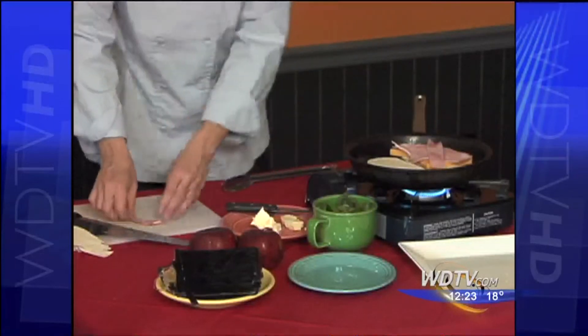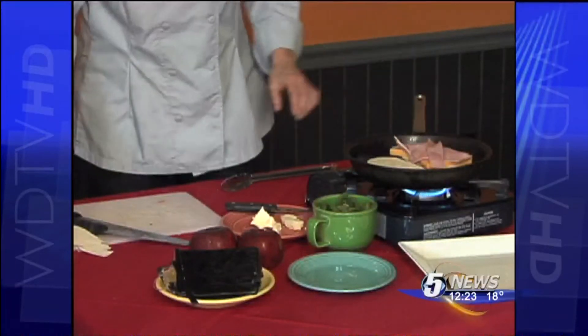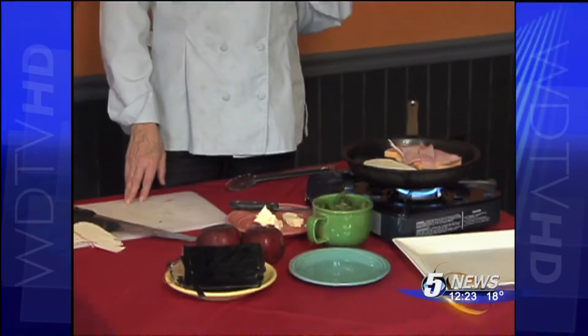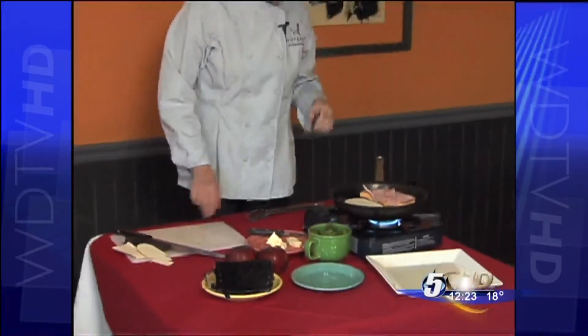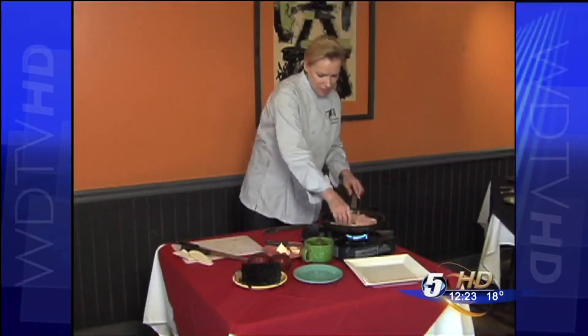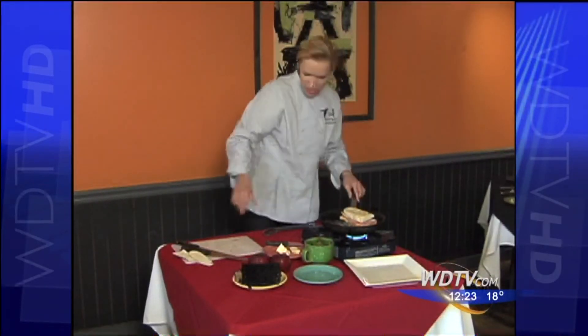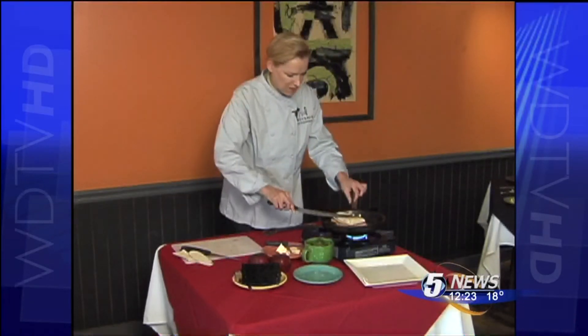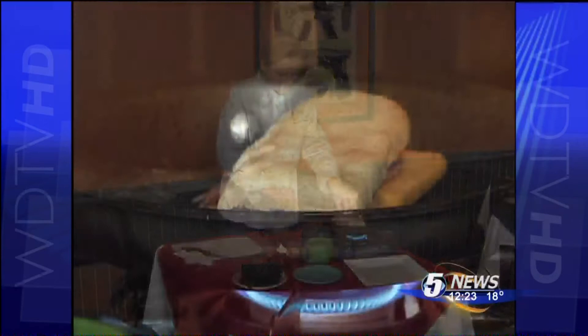You'll see in a lot of the larger cities they're doing a lot with macaroni and cheese, grilled cheese sandwiches — going back to the old basics. That definitely is a trend. I'm going to just cover this up and let it cook on one side until it gets nice and brown.